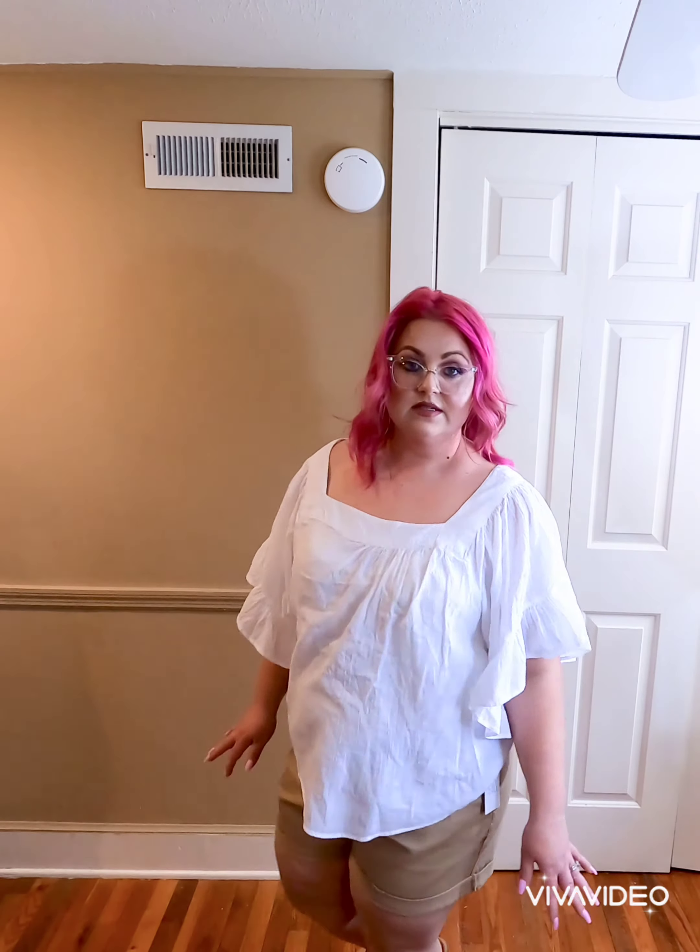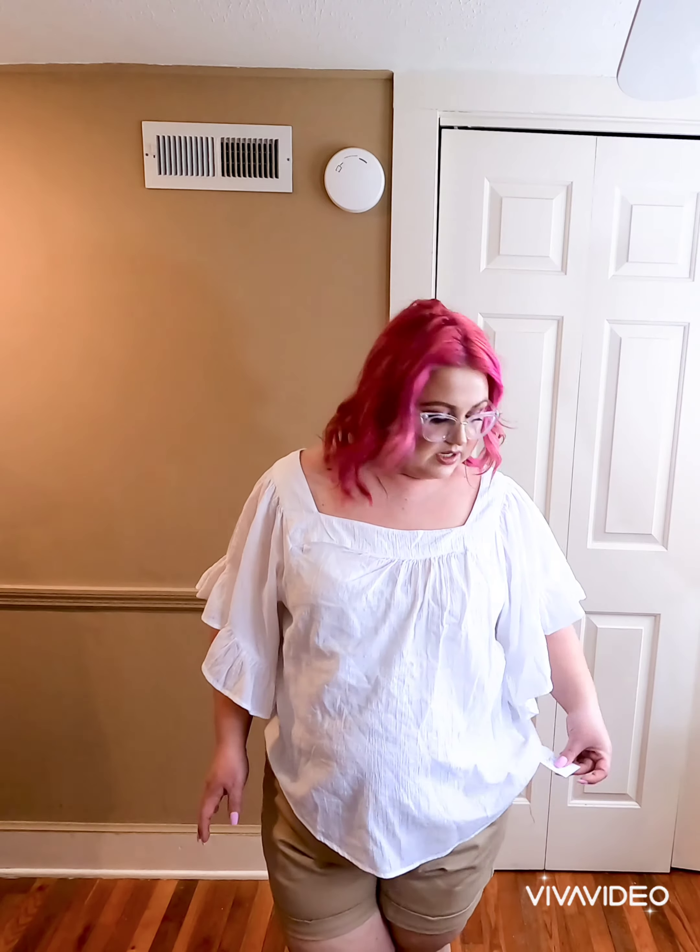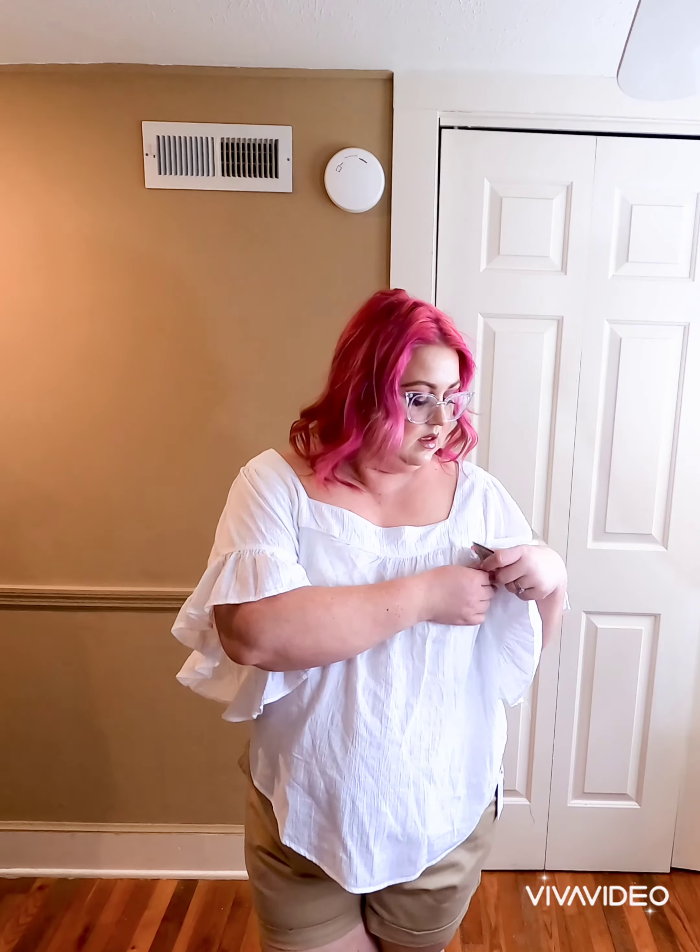This entire outfit will be going back. These shorts are Time and True in the color Ant, and they were $13.44, and the top was $13. This is the same top as earlier, only it's in black and the same size. I kind of like this one because it's not as loose as the other one. I just don't understand the inconsistent sizing. This one, actually, I think I'll keep it, paired with the same shorts.